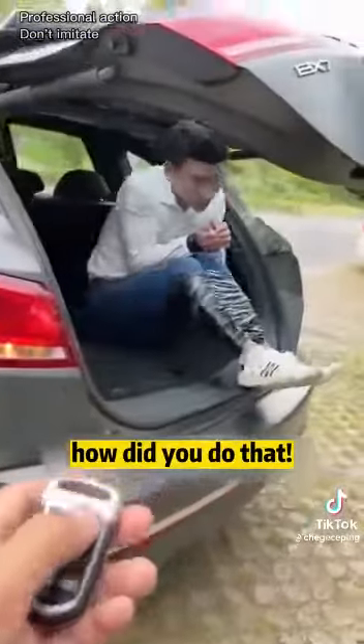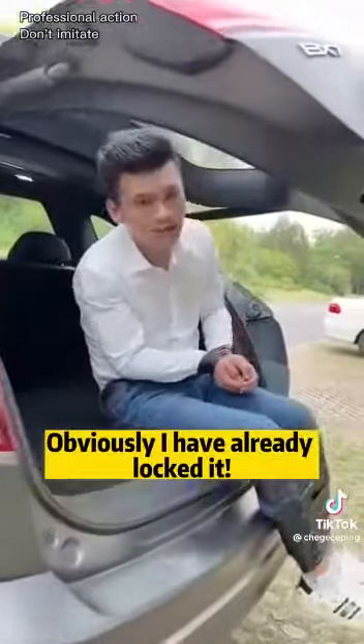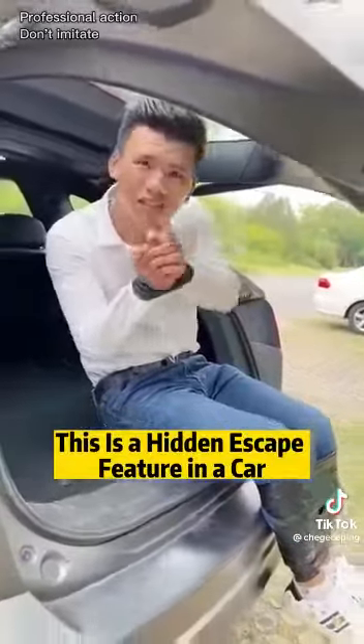Hey! How did you do that? Obviously I had already locked it. This is a hidden escape feature in a car.